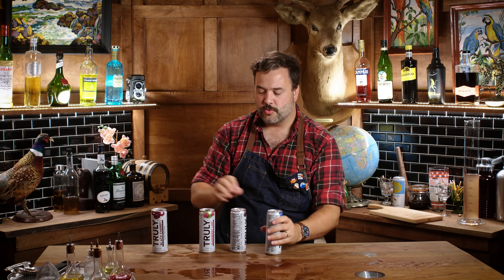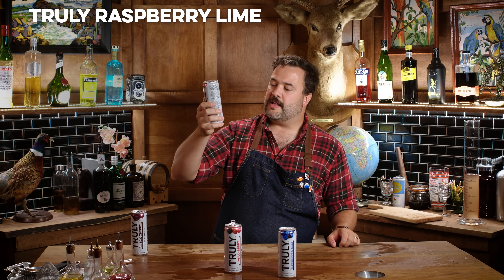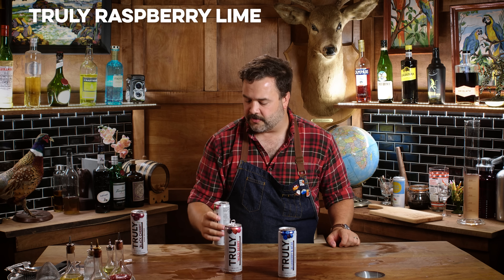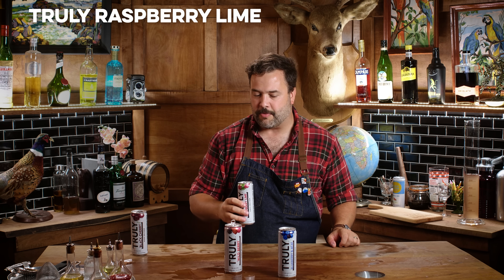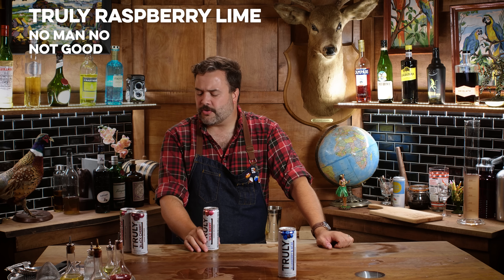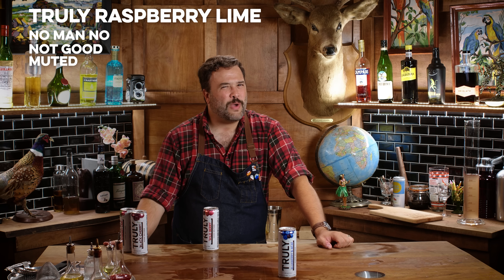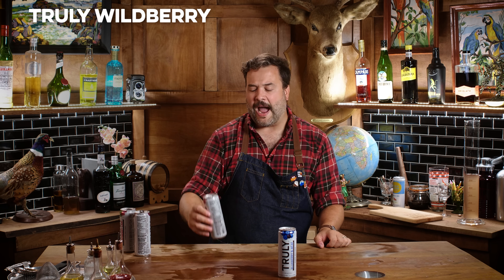This one is raspberry lime — on paper that sounds like a good combo for a hard seltzer. But no, it misses the mark. All the Truly flavors are muted; they taste like that flavor filtered through wet cardboard.